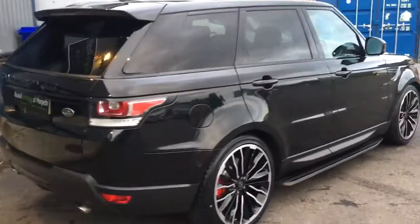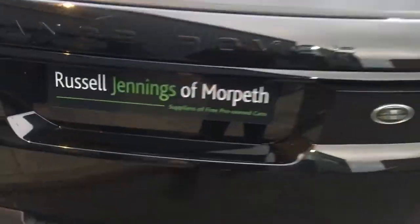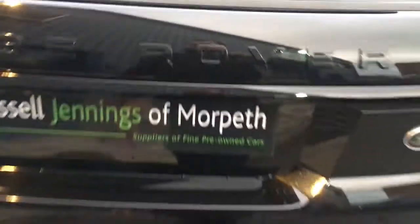For sale at Russell Jennings in Morpeth, it's a really good looking car — very similar to a grey car that we had in last month. Let's have a look.